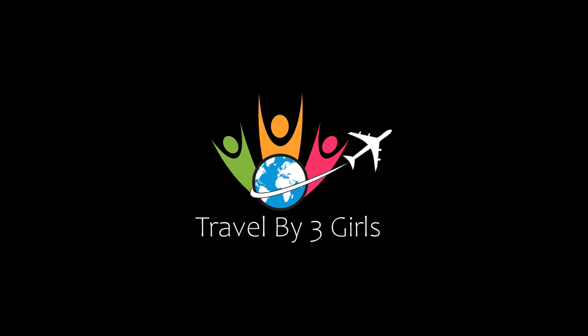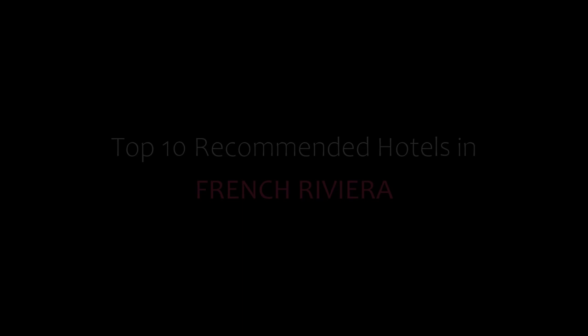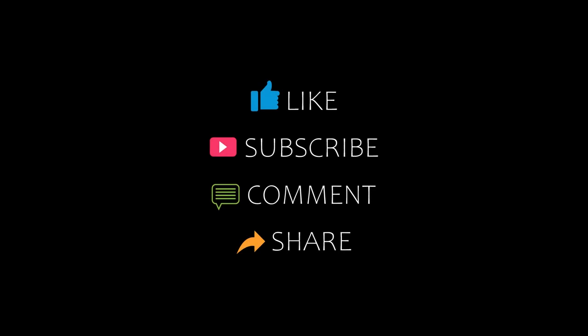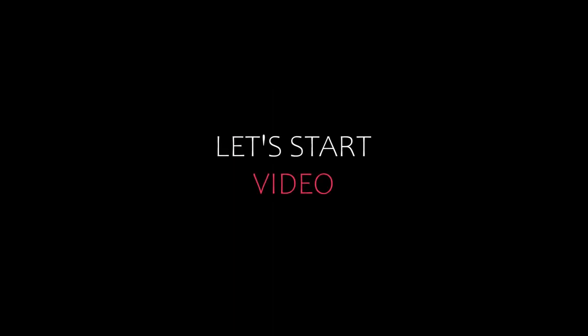Hello friends, welcome back to my channel. Now you are watching top 10 recommended hotels in French Riviera. Please subscribe to my channel and don't forget to like, share and comment. Let's start the video.